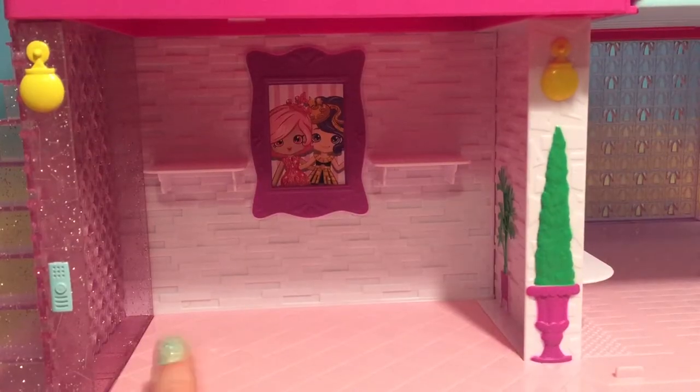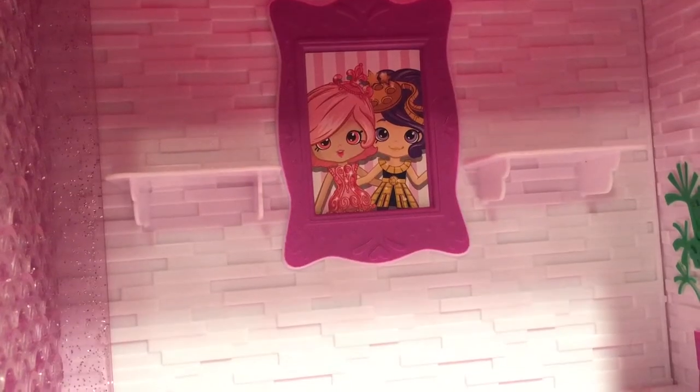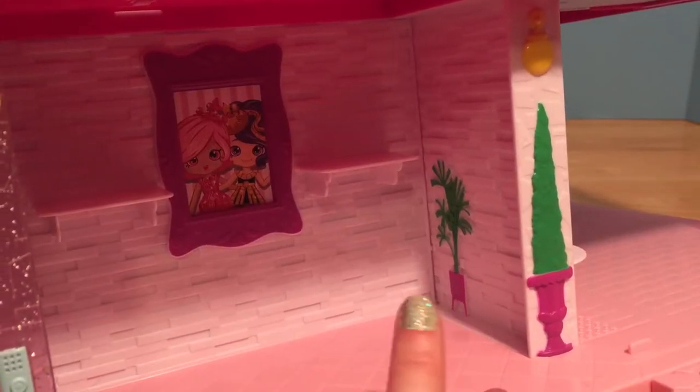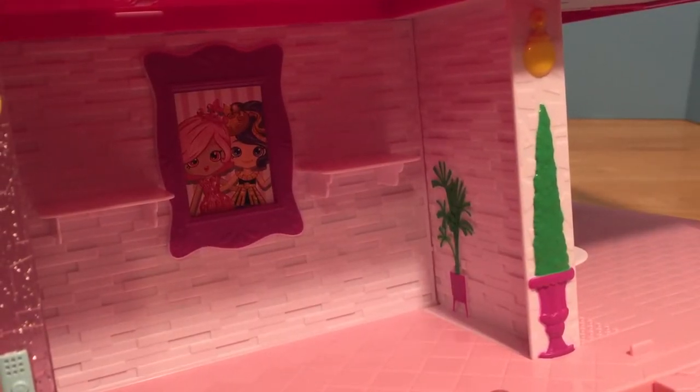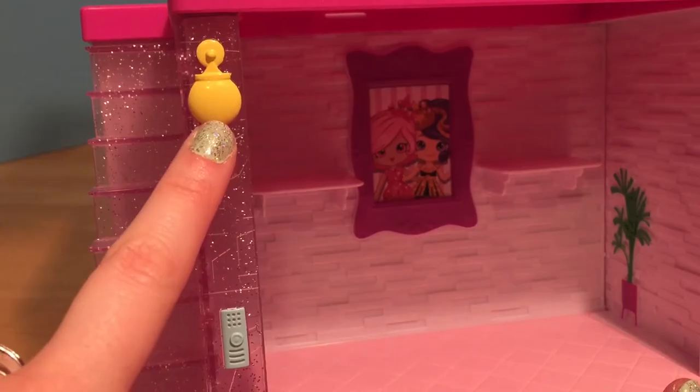Over here is the pretty kitty foyer — it's like the entryway to the mansion. There's a picture of Chandelier and her bestie Hollywood! And there are plants all over the place to decorate and welcome you to the mansion. There's even a tiny little blue doorbell and some lights!